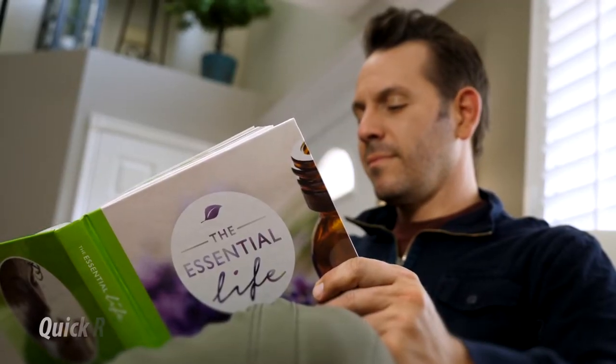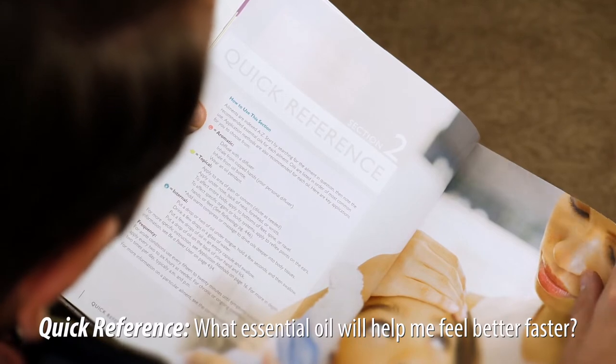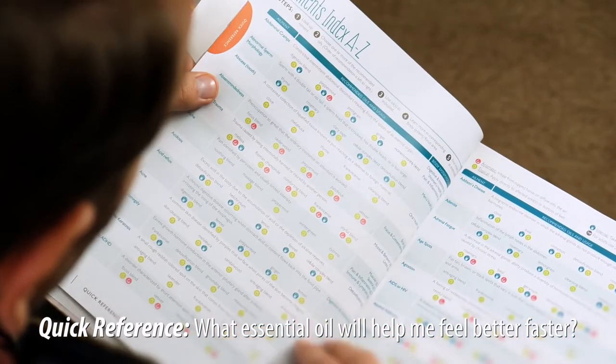In the Quick Reference section, search through over 600 ailments to quickly see the top recommended essential oil solutions.